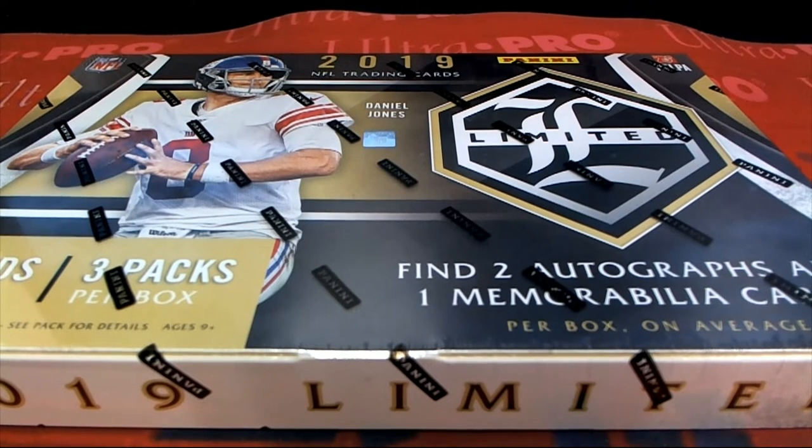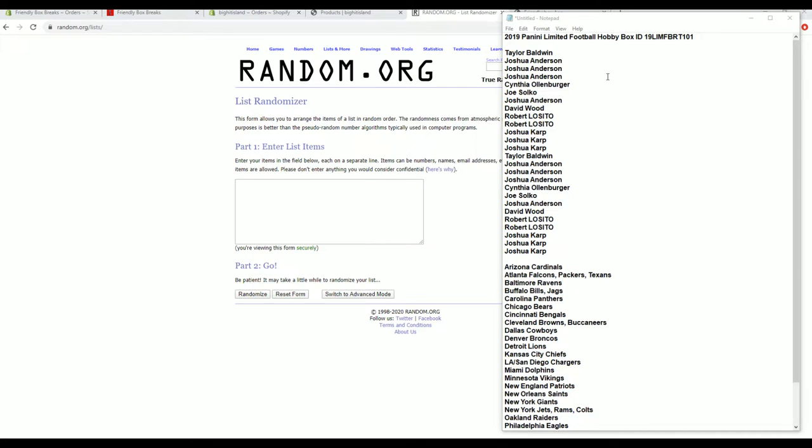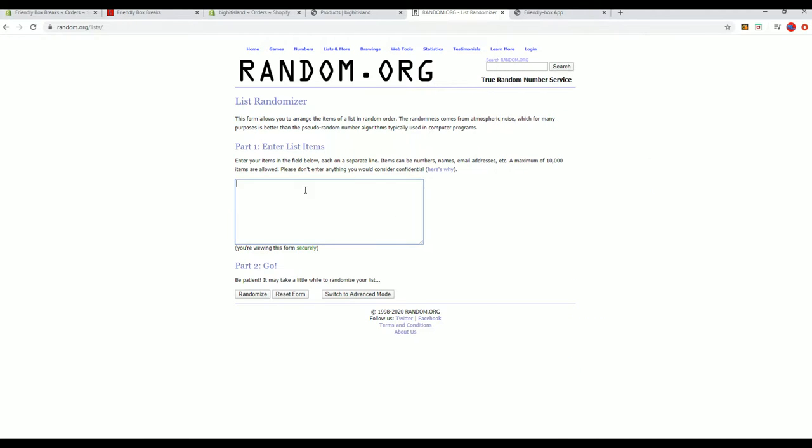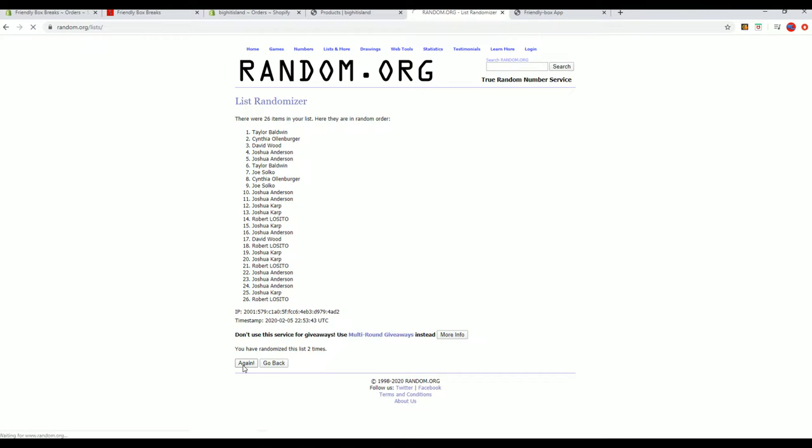Now it's a great Wednesday — 2019 Panini Limited Football. This is Random Team 101. Good luck to everybody. All right, we got Taylor B to Josh K. 26 roll. Names and teams seven times each.